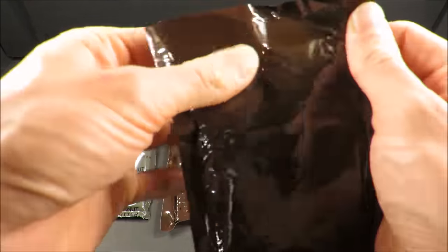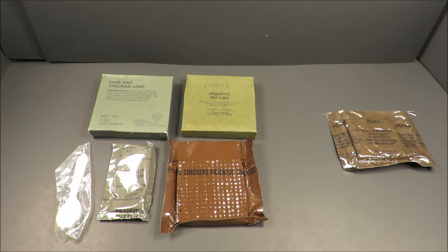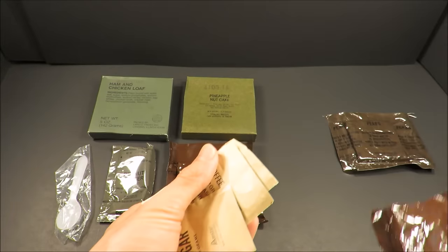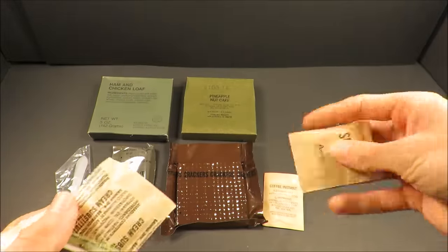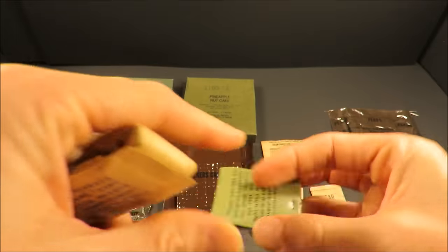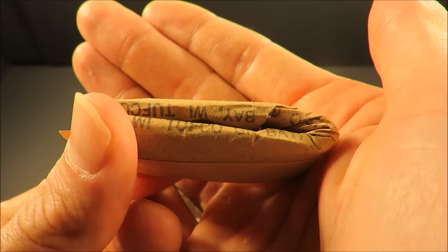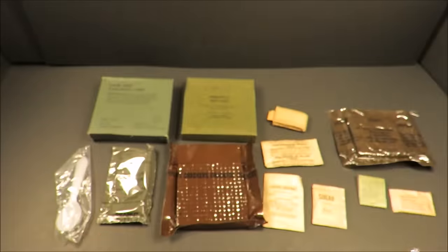Let's give the accessory packet a look. Always has that unique industrial cross between matches and plastic — it's amazing. Coffee instant, 2.2 grams net. Sugar. Creamer — that feels perfectly fine. Matches. Iodized salt. Super generic looking pack there. Some toilet paper — Tufco Company, Green Bay, Wisconsin. It's blue. And some gum — now that looks great.